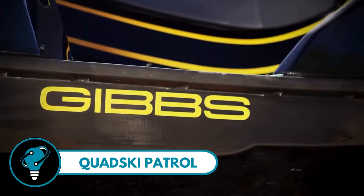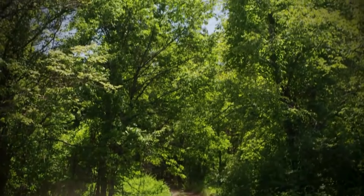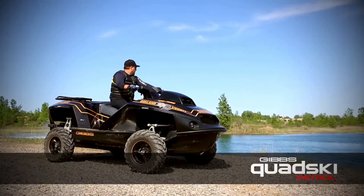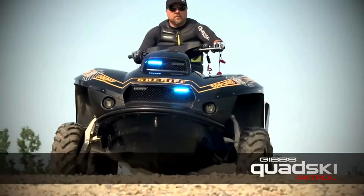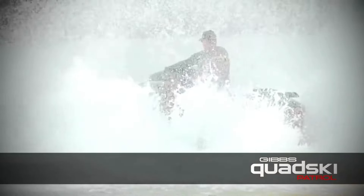Kwatski Patrol is revolutionizing the way law enforcement can maneuver on both land and water. Imagine a police cruiser that can seamlessly transition from a high-speed chase on the highway to a pursuit on the river, all in under five seconds. That's the power of the Gibbs Quad Ski Patrol — a high-speed amphibian that's as fast as it is versatile. With a robust BMW K1300cc engine, this beast hits 45 miles per hour whether it's on asphalt or waves, ensuring officers never lose their edge.